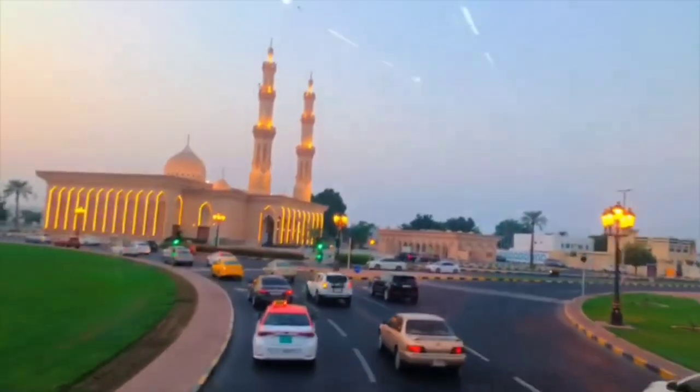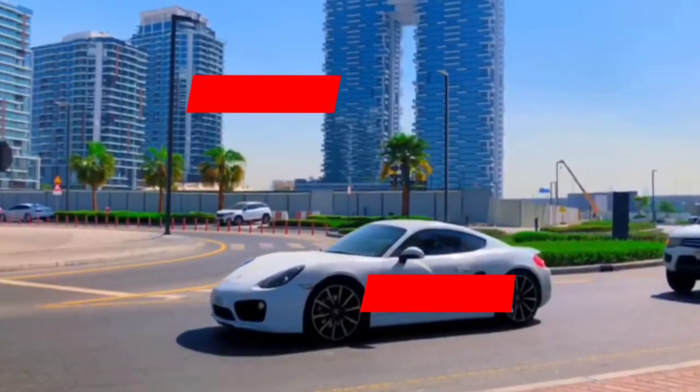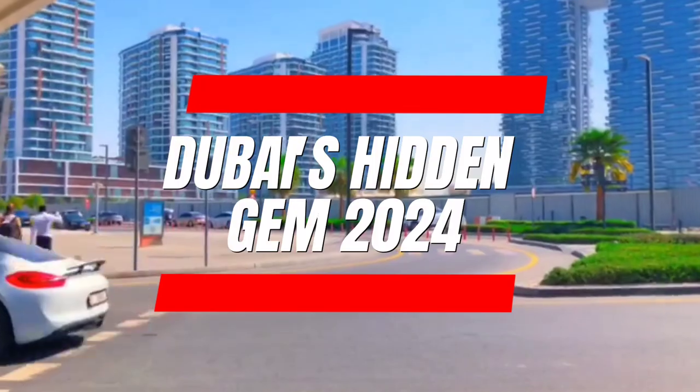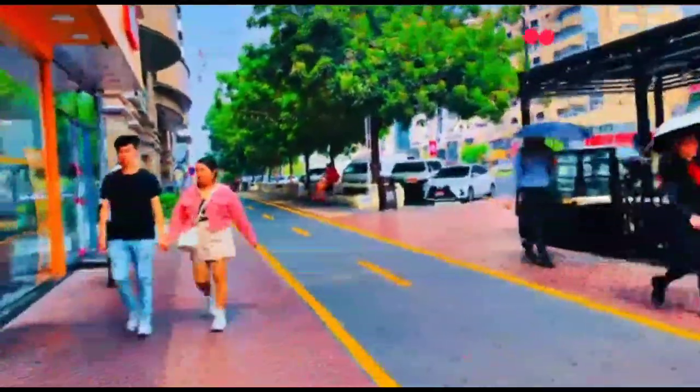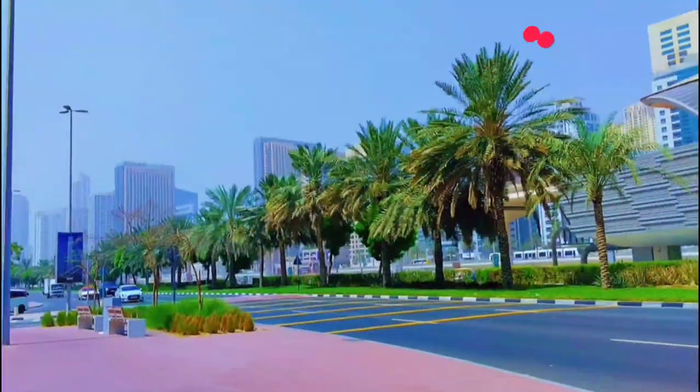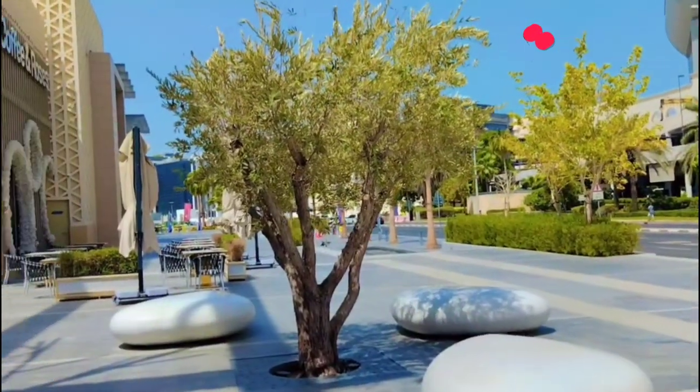Join me as I challenge myself to find and explore the UAE's secret spots that most people don't even know about. When we think of the UAE, we often imagine glitzy skyscrapers, luxurious malls, and bustling streets. But beyond the glamour and modern architecture, there lies a world of hidden gems waiting to be discovered.